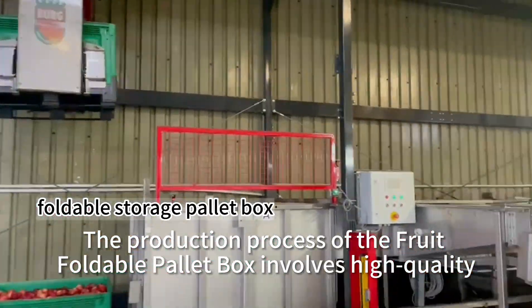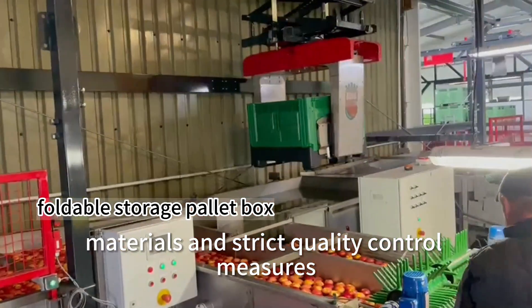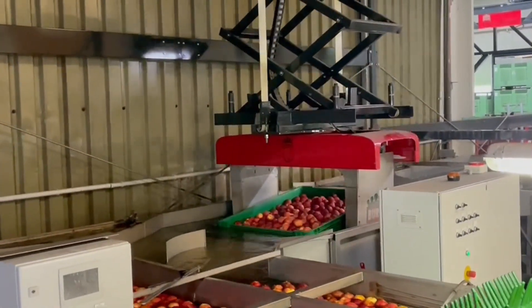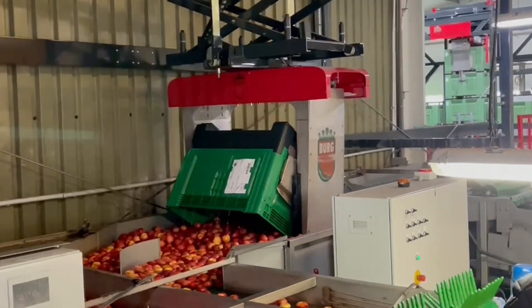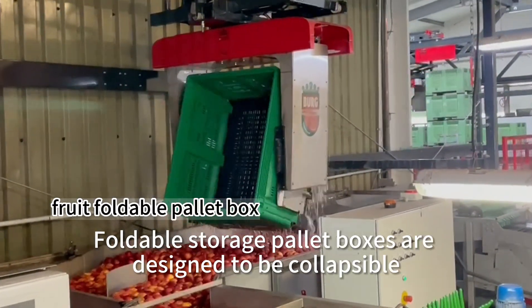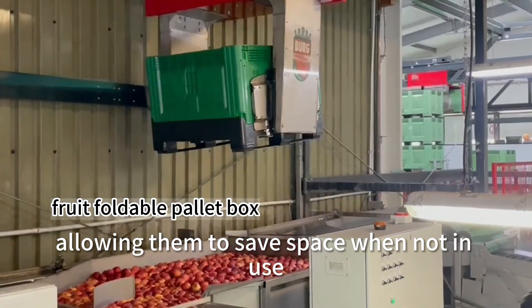The production process of the Fruit Foldable Pallet Box involves high-quality materials and strict quality control measures. Foldable storage pallet boxes are designed to be collapsible, allowing them to save space when not in use.